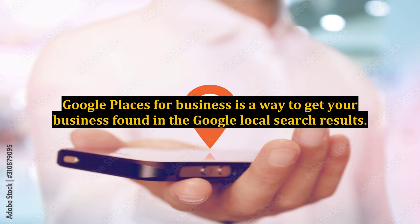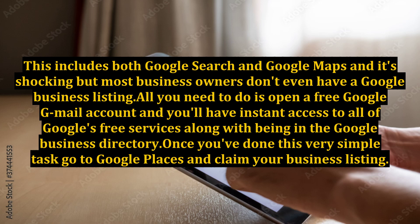Google Places for Business is a way to get your business found in the Google local search results. This includes both Google Search and Google Maps, and it's shocking, but most business owners don't even have a Google business listing.